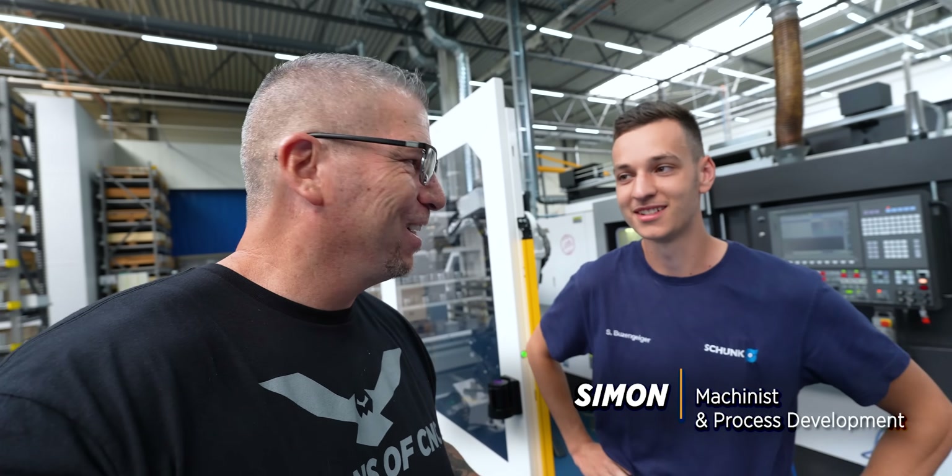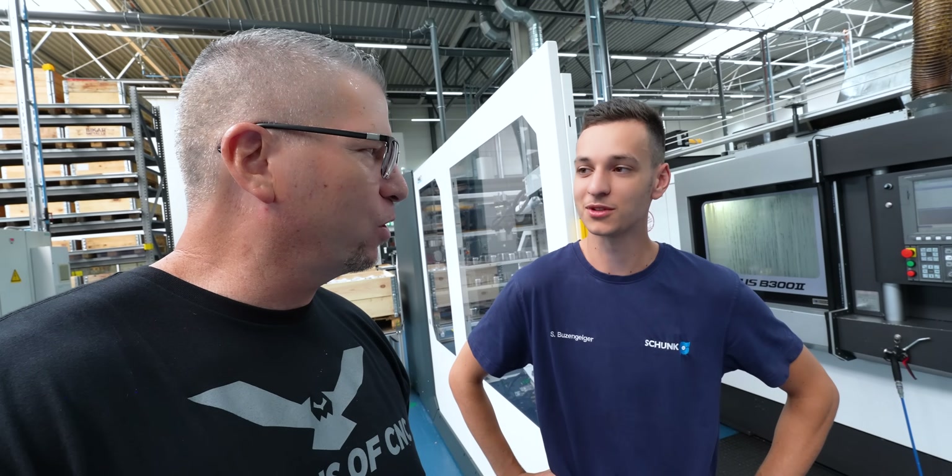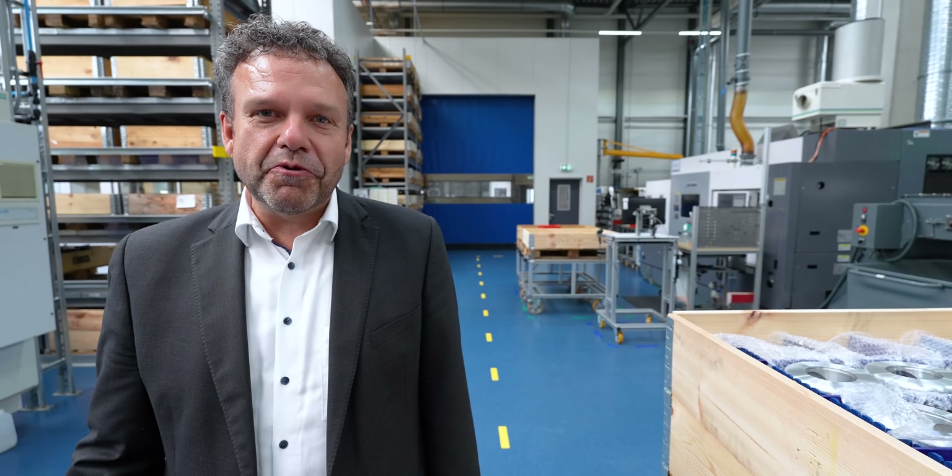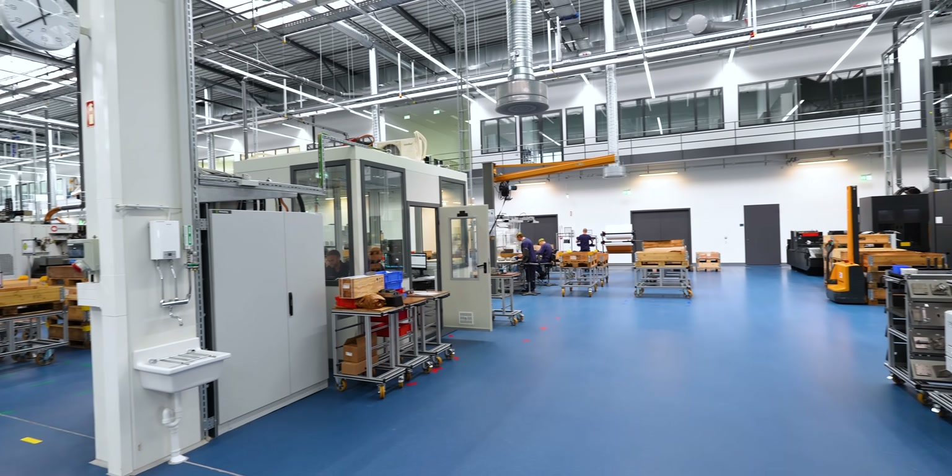Simon is 22 years old and running an automated system, creating new processes to make things better and more efficient. He came up through Schunk's apprenticeship program and then pursued further education — now he's responsible for process development. Even though they've been making these parts for years and years, they continually strive to get better and better — an obsession for perfection. What they develop here is exactly what their customers need too.